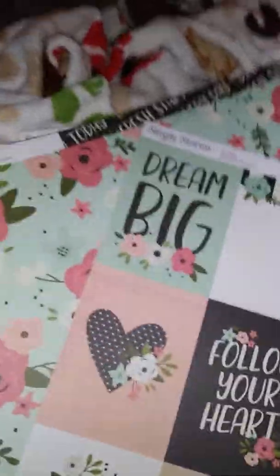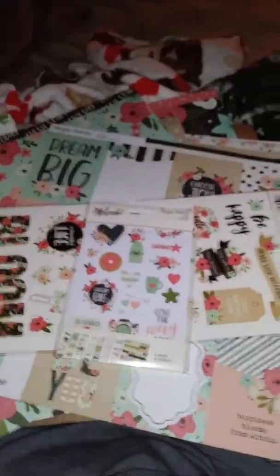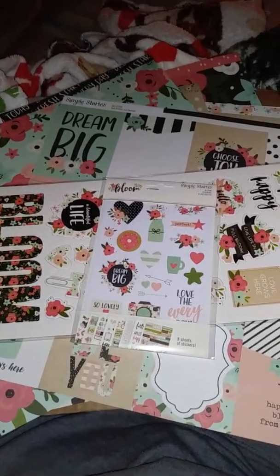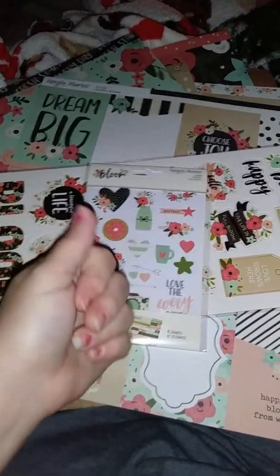Okay, well that was my peachy cheat haul. I hope you liked the video — it's probably kind of shaky, I haven't done a video in a while and it's handheld. Y'all have a good day, bye-bye!